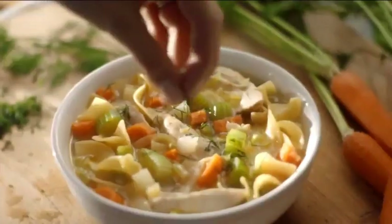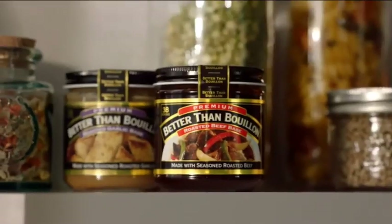To chicken, steaks, soups, thighs, slow cookers. It's amazing with vegetables. Better Than Bouillon comes in a ton of flavors: chicken, beef, roasted garlic.